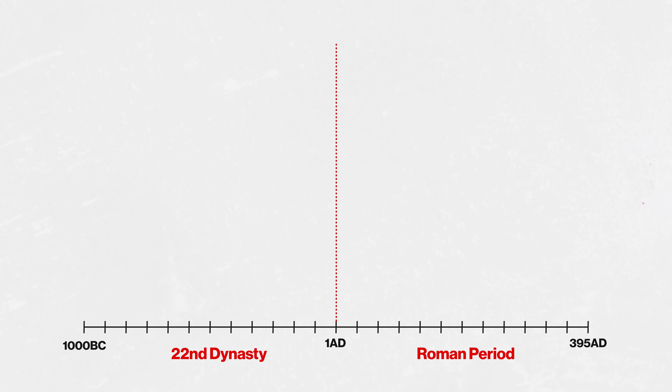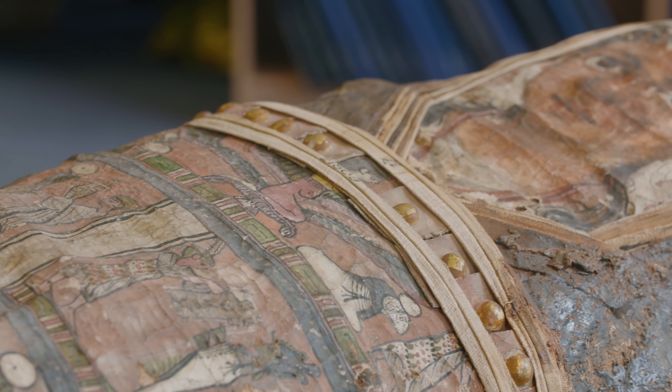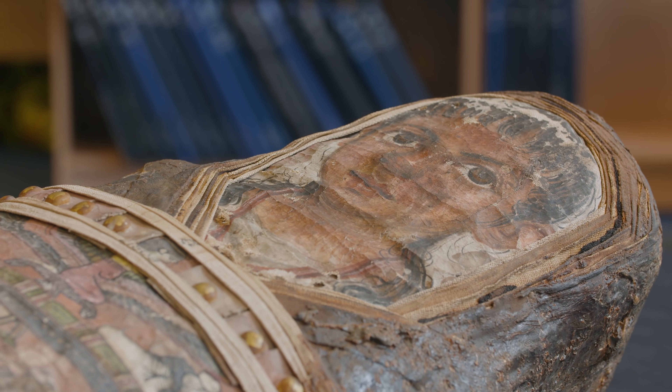Before the Roman period there are few mummies of children. During the Roman period we have far more mummification of children, and that really allows us to get a better understanding of this part of the population that we had little access to before. We don't know if it's a change in terms of beliefs or perception of the afterlife, or if it's because more individuals had access to mummification at that time. So maybe it's an accident of archaeology where greater numbers of sites from the Roman period have been excavated, meaning we've found a greater number of Roman children.